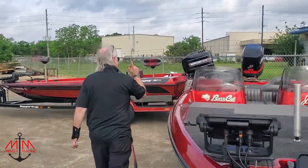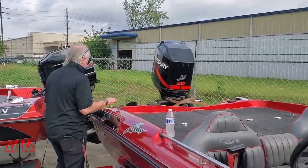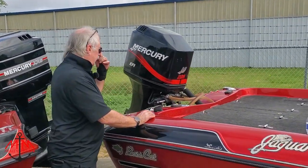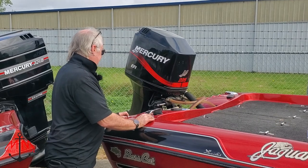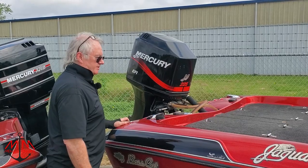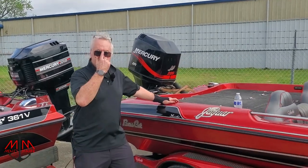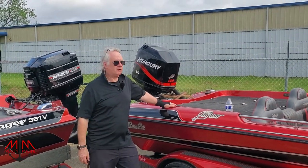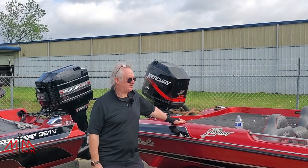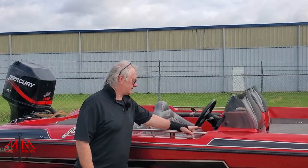We also did a 100-hour service on the motor — new plugs, new impeller, serviced the lower end. That's pretty standard for what Michael does on a daily basis. He's got motors racked and stacked right now for service because people are getting antsy to get back out on the water. If you're in the Houston, Conroe, Freeport, or Lake Jackson area and need your boat serviced, reach out to Michael.